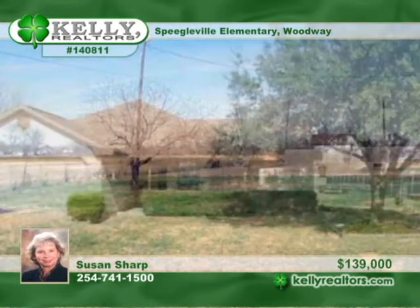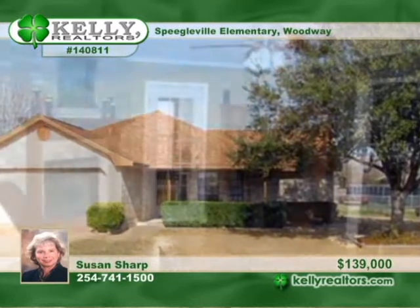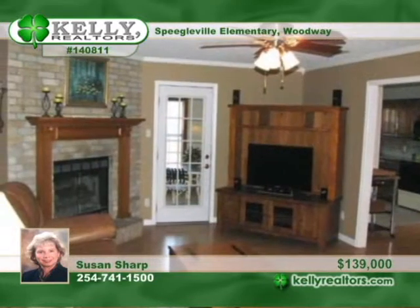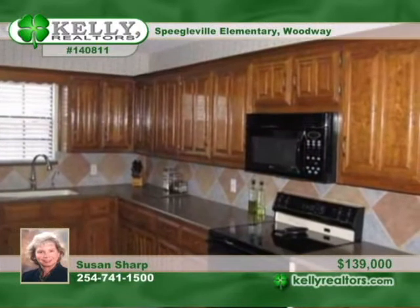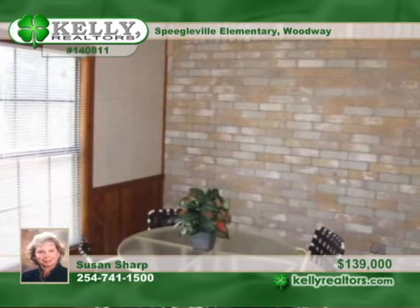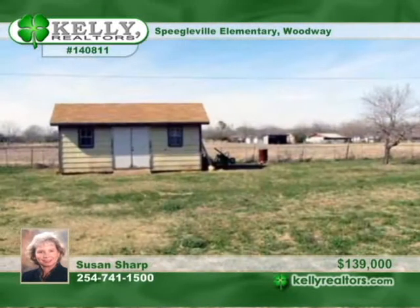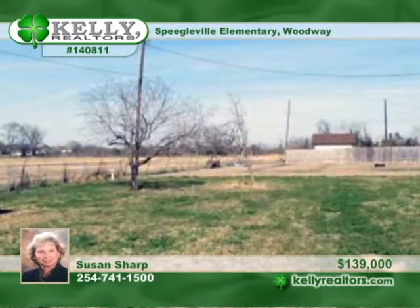No restrictions. No city taxes. Just great country living close in on approximately half an acre. The spacious 3 bedroom, 2 bath home enjoys pretty updates in the kitchen and baths, as well as tile and laminate flooring. The partial garage conversion adds a heated and cooled office area and a large laundry room. You'll enjoy the heated and cooled sunroom. Susan says it's neat as a pin and move-in ready.